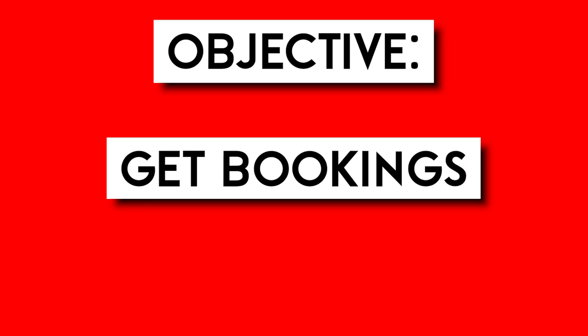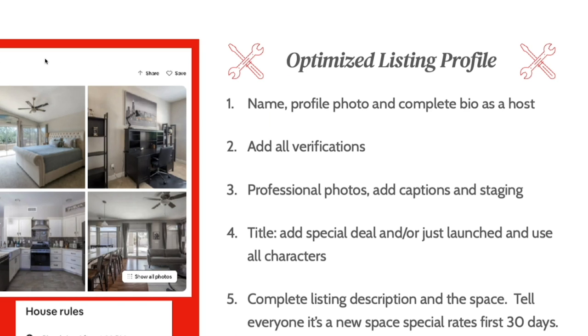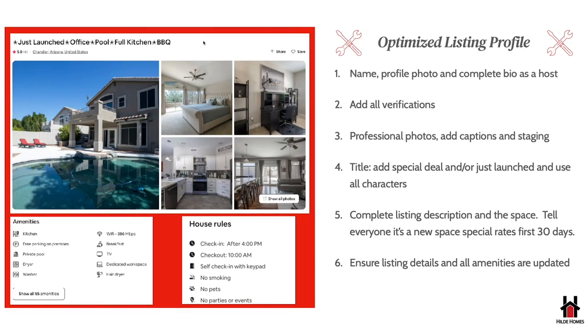The objective of this strategy is to get as many bookings as quickly as possible and get those five-star reviews. The first step is optimizing your profile. You can see in this screenshot — this is a place I just launched in Chandler, Arizona, and I did this exact strategy when I built it out. First, you need to add a name to your profile, either an LLC business name or your personal name. Add a photo or logo to match, and write a bio from a host perspective letting guests know you're a great host.